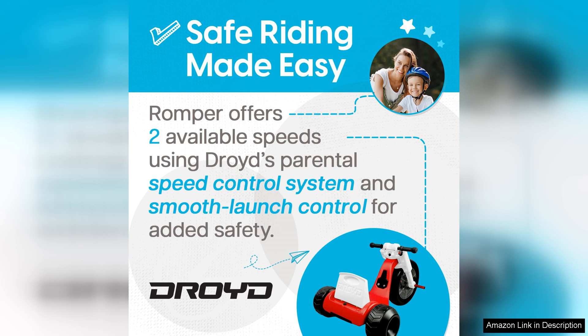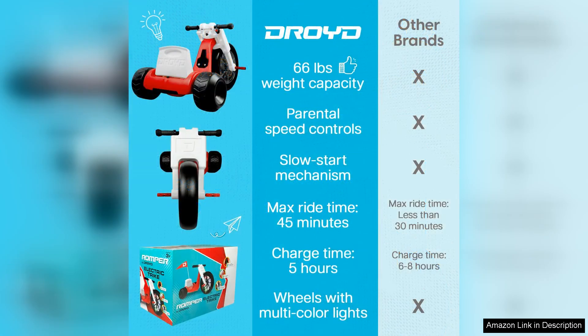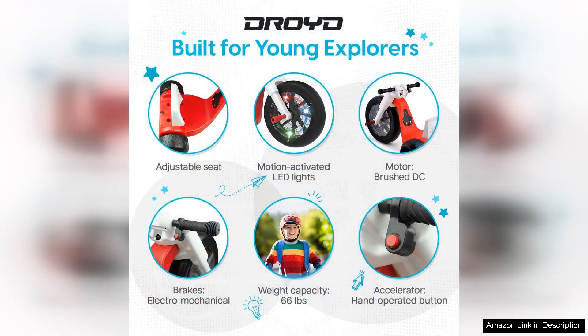Performance wise, the Romper Electric Tricycle boasts a strong motor that provides a smooth and enjoyable ride. The electric motor is powerful enough to tackle various terrains, from sidewalks to grassy areas, giving kids the freedom to explore their surroundings. Additionally, the tricycle features easy-to-use controls, making it accessible for young riders. Safety is further enhanced with features like robust tyres for stability and a sturdy frame that can handle the excitement of energetic play.